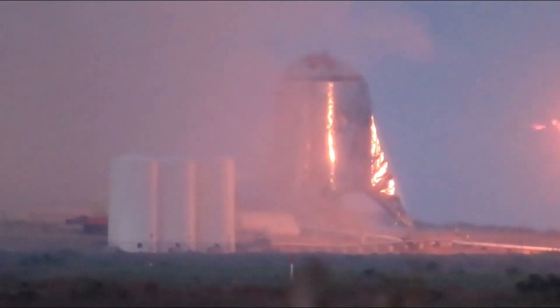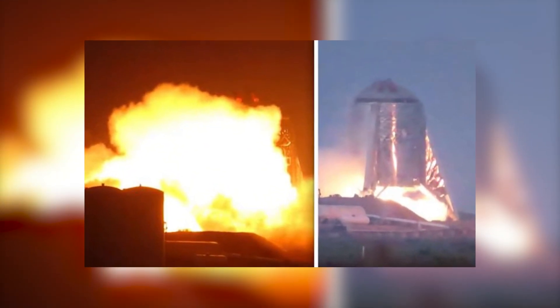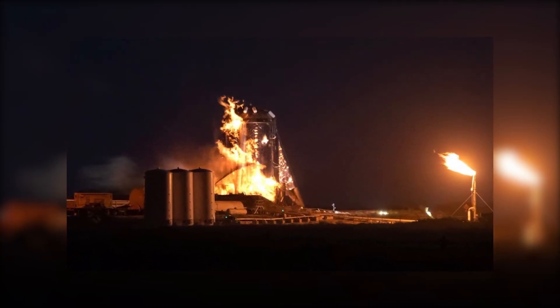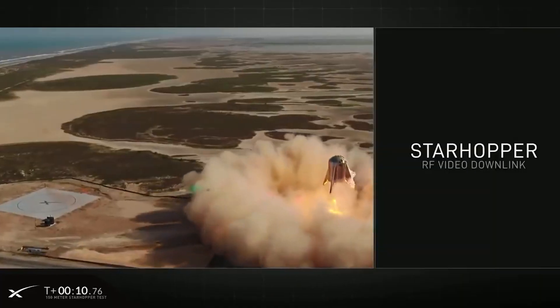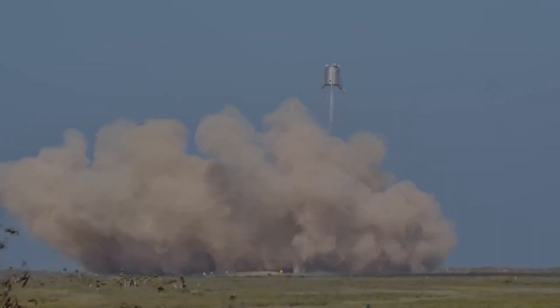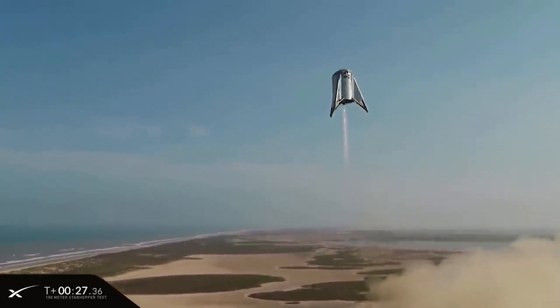On 3 April 2019, SpaceX conducted a successful static fire test in Texas, igniting the engine while the vehicle remained tethered to the ground. The firing lasted a few seconds and was classed as successful — the first firing of Starhopper, the first rocket engine firing at the Texas launch site, and the first tethered flight in the Starship program. A second tethered test followed just two days later on 5 April 2019, this time with the vehicle rising off the ground to hit the tethering limit of about one meter altitude.